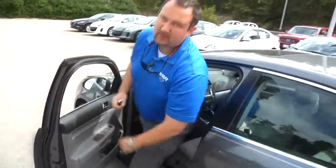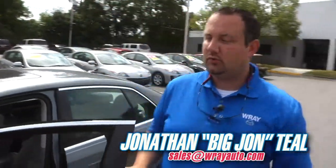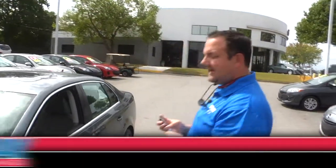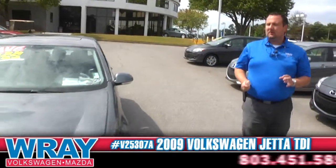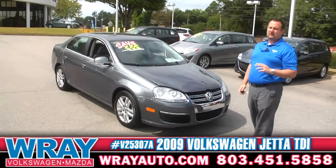All right everyone, Big John here with Ray Pre-omega Mall, and I've got a fuel sipper for you. Actually, I lied — it's not a gas sipper, it's a fuel sipper because this is a diesel. It's a 2009 Jetta diesel pumping out loads of torque and even better fuel economy.